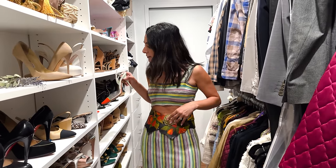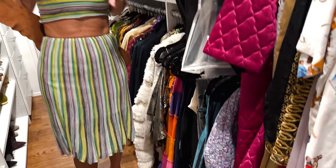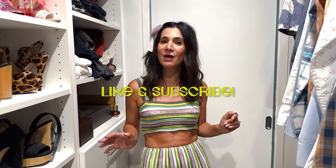Thank you so much for tuning in. Comment below and let me know what your favorite piece from my favorites was, and if there are any other types of videos you want to see, let me know. Don't forget to like and subscribe!